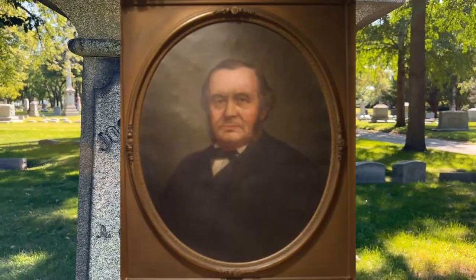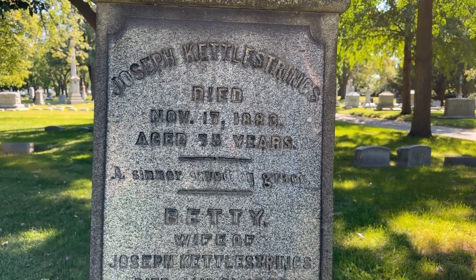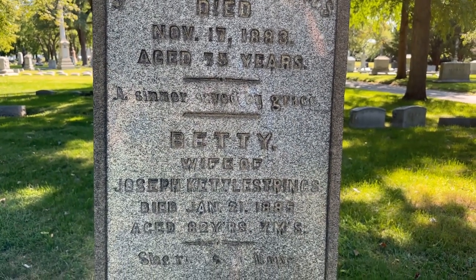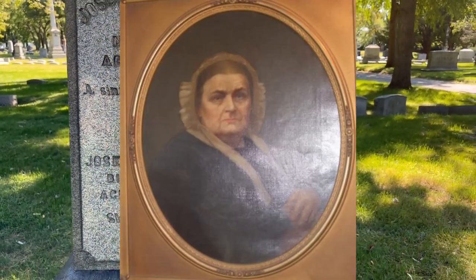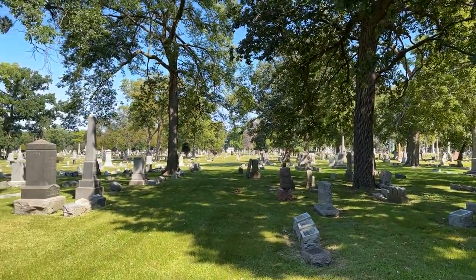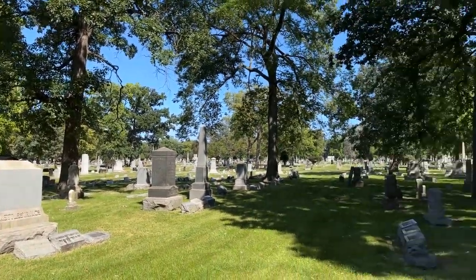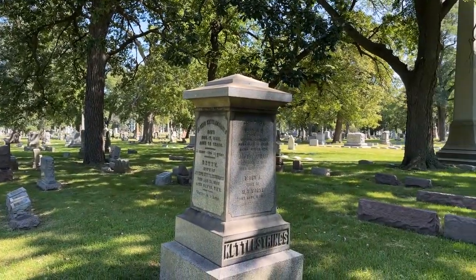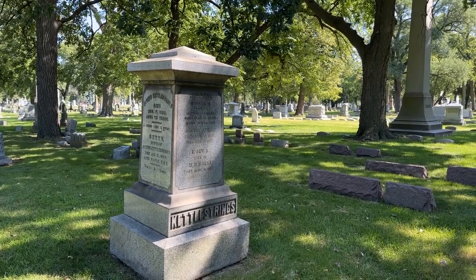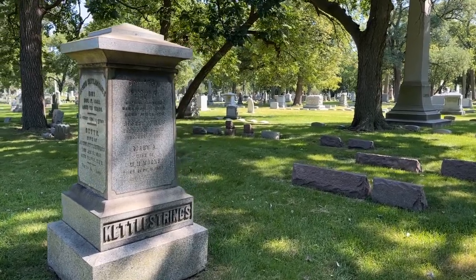Joseph died 1883 at 75 years of age. Not sure when he came to this area — he was born in England, as a couple of his children were born in England. Betty his wife died 1885. None of this cemetery was here when they passed away — this was Indian burial ground, but they were the first family to be buried here. There was probably only a couple of graves here when they were buried.